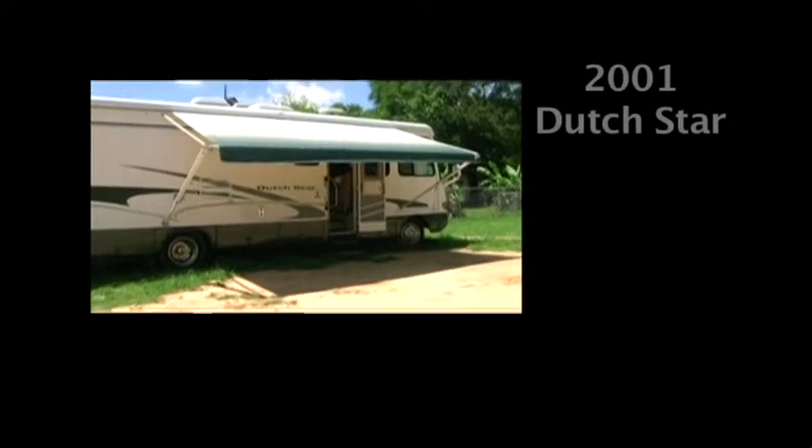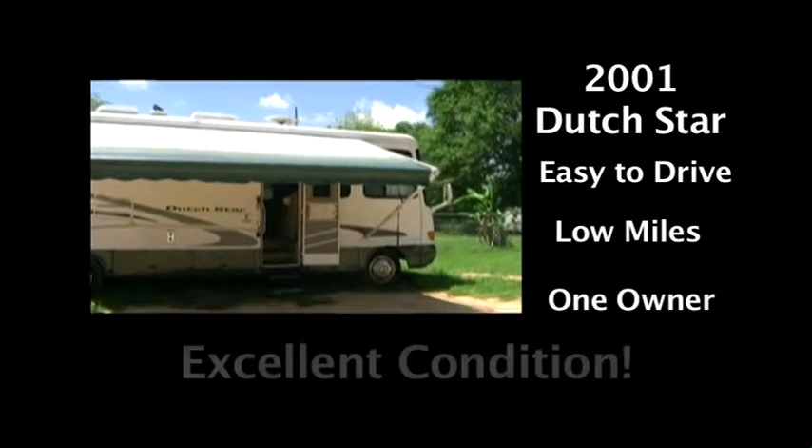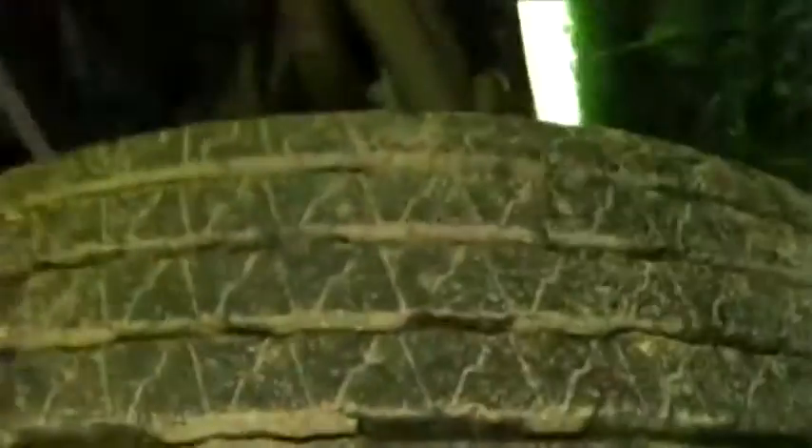It's a one owner. We bought it brand new, so we know everything that's been done to it. Tires are about six months old. We've got the paperwork that we bought.